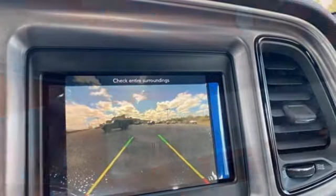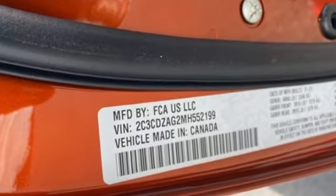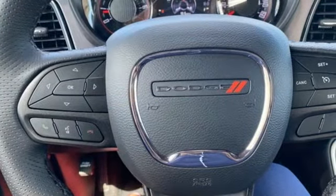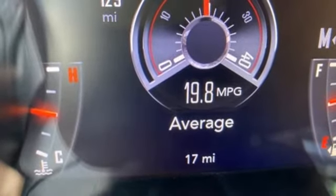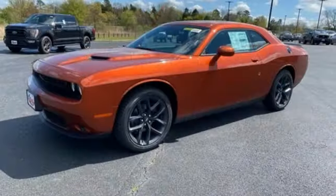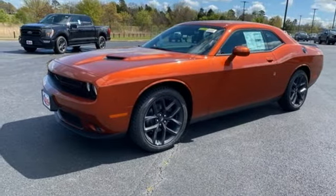V6 engine, rear wheel drive, aluminum wheels, streaming audio, doors and push button start proximity key, dual zone climate control, external memory control, leather steering wheel, wireless phone connectivity, and automatic transmission. Every Dodge delivers a signature thrill.